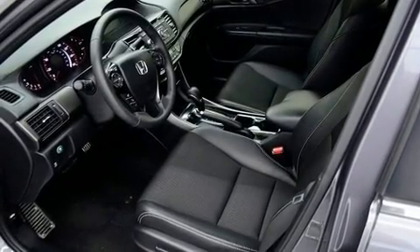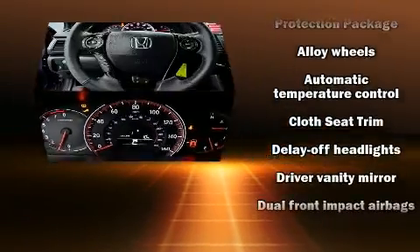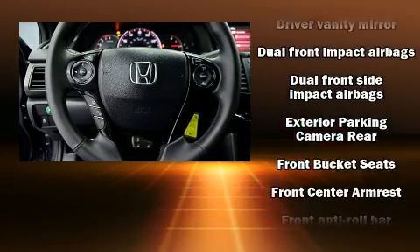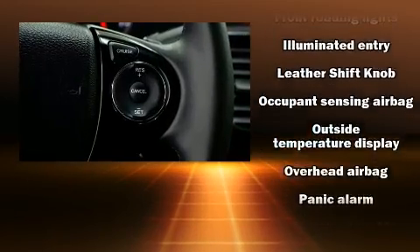Passengers are protected by various safety and security features, including dual front impact airbags with occupant sensing, front side impact airbags, and four-wheel disc brakes with ABS. With electronic stability control supplementing mechanical systems, you'll maintain precise command of the roadway.